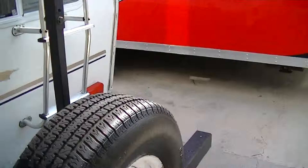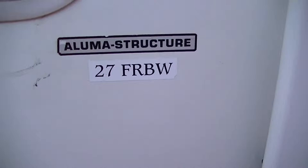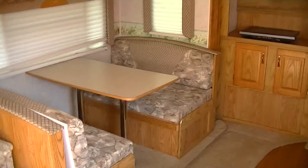We just installed brand new carpet in this one — you're going to like it too. It's a model 27 FRBW, in case you want to research it on the web. Perfect for the family of six to go to the lake and have some fun.